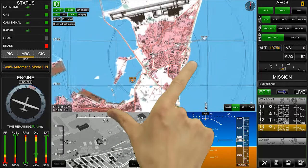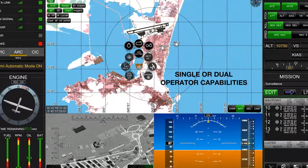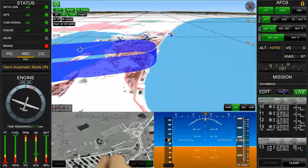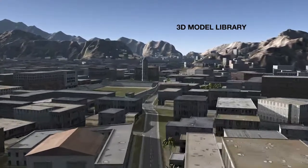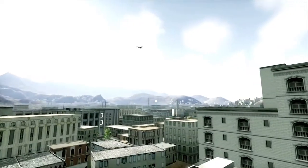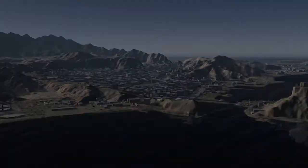An innovative simulation system ideally suited for training, research, and new product development. The UAVCraft delivers exceptional realism and accuracy for task and procedure training and mission rehearsal. And like all ProSegis solutions, the UAVCraft is built to evolve as your needs change.